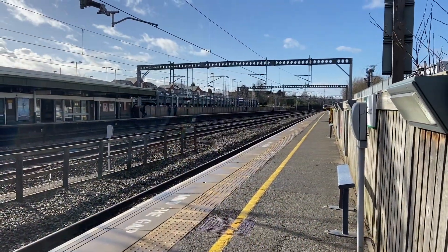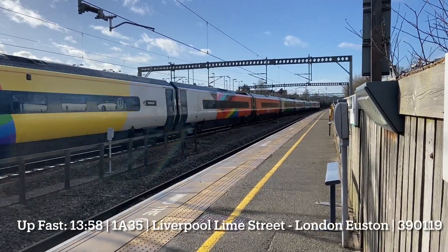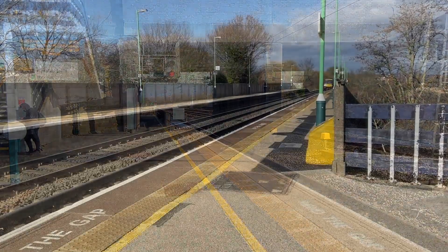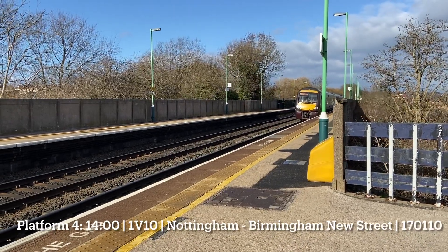Here's a Pendolino from Liverpool to London Euston. Gate one. Next up, the 1403 cross-country service from Nottingham to Birmingham New Street, 17110.